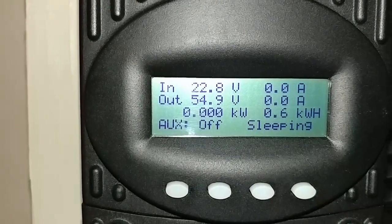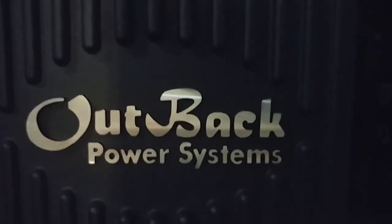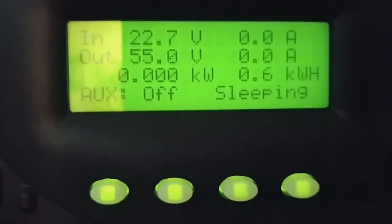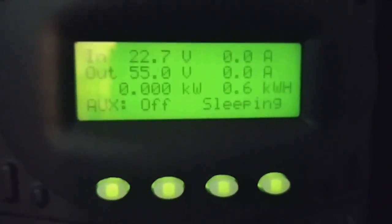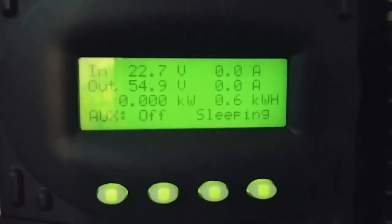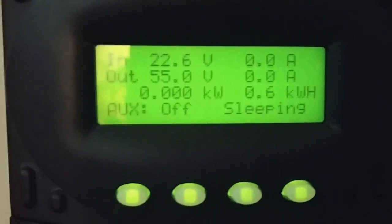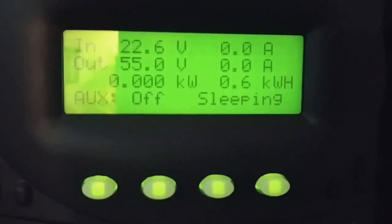Well hello again, this is JW Solar USA. I'm bringing you part two of the power production for today. You guys can see the power we generated today is about 600 watts on a cloudy day — no sun at all, just ambience, kind of a little bit shiny. But the system was performing very good. 600 watts — better than nothing, folks!